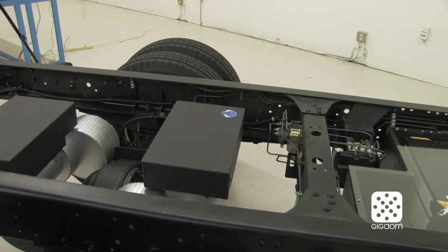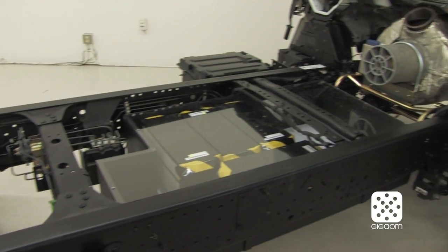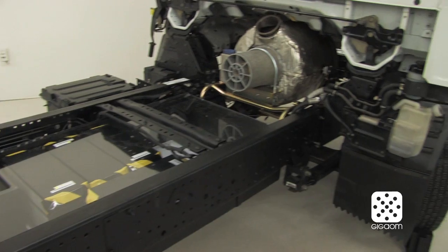That's the drive piece of it, and since there's one motor driving each wheel, the differential function is performed in software.